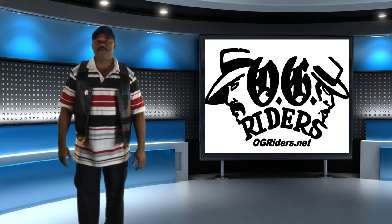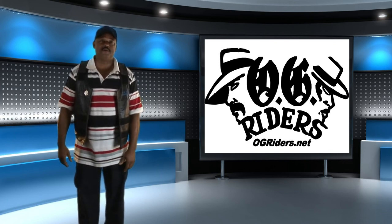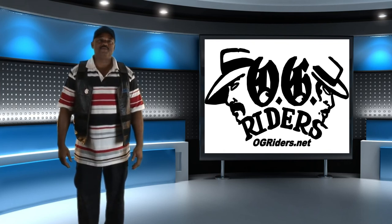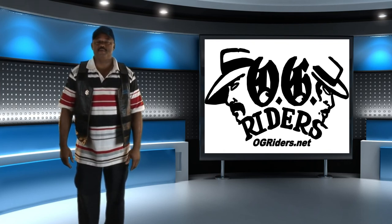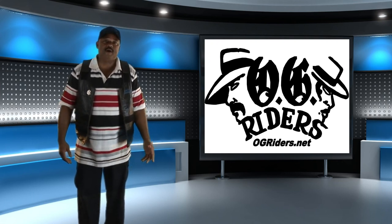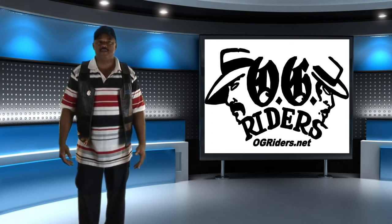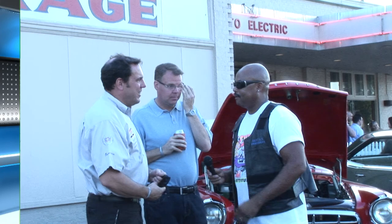Hi, this is Rocky coming to you live from the OG Rider Studio in Milan, Michigan. We just finished our international tour. We're talking with some classic car owners about their restoration and plans for the future. We'd like to give thanks to our sponsors, PageBuzz.com Website Construction.